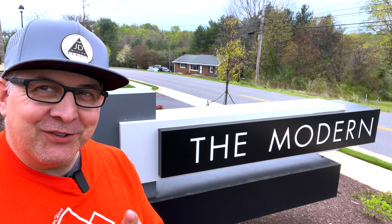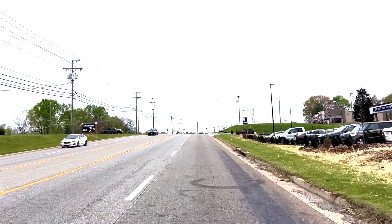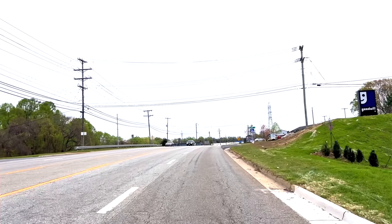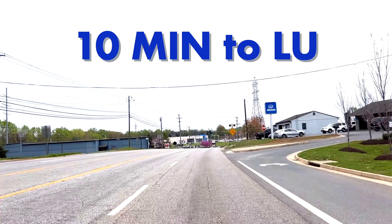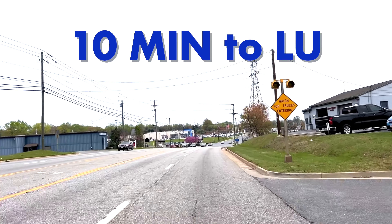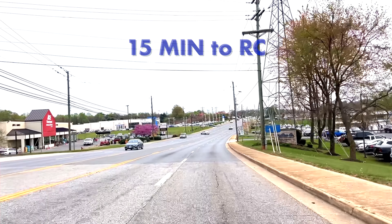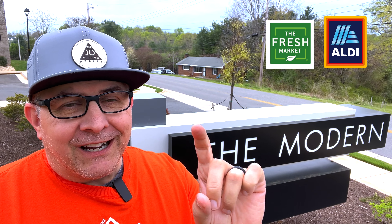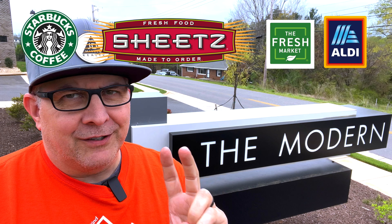Right here is where we are on Breezewood Drive. I'm going to show you a little video driving in on 221. You can come in on 221 and turn at Aldi, or you can come down 501 South and jump off an exit right there. You are close to a bunch of stuff — 10 minutes to Liberty University, 10 minutes to downtown, 10 minutes to University of Lynchburg, 15 minutes to Randolph. You have the Aldi right here, Fresh Market, a Sheetz, Starbucks — all within like two minutes of this place.